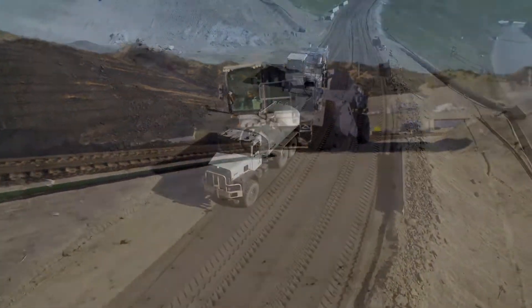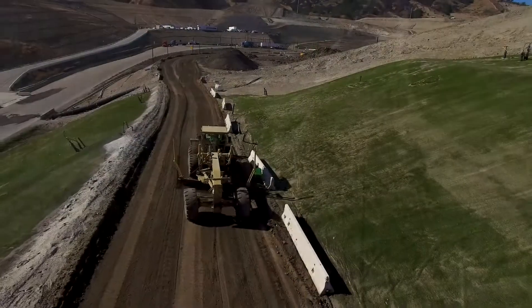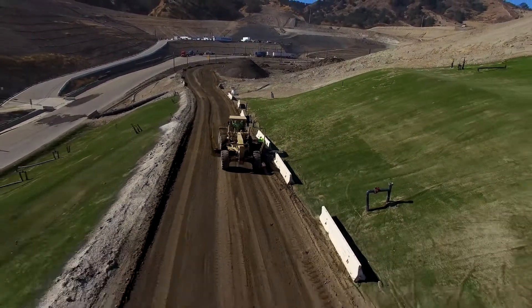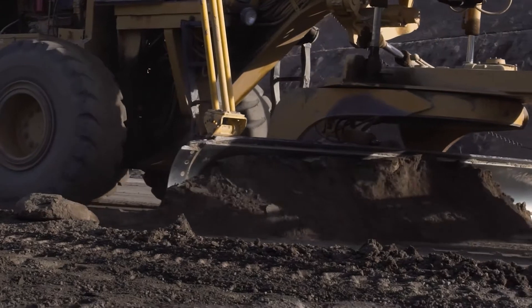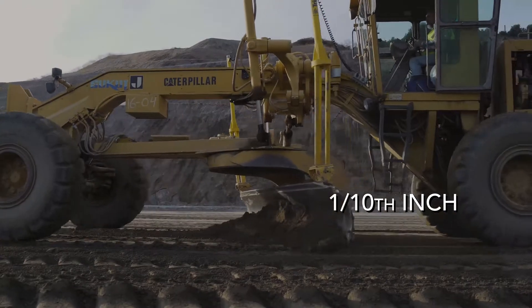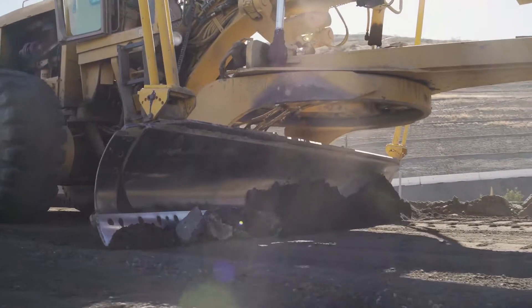Once Landlock's product has been fully integrated into the treatment area, a grader is then used to properly shape the road prior to compaction. It's very important that the grader operator is highly skilled and can place the material within plus or minus one-tenth of an inch to ensure proper drainage and prevent bird baths and other puddling on the surface once cured.